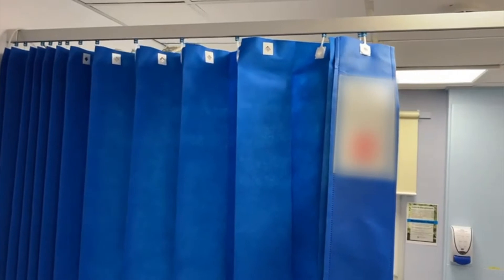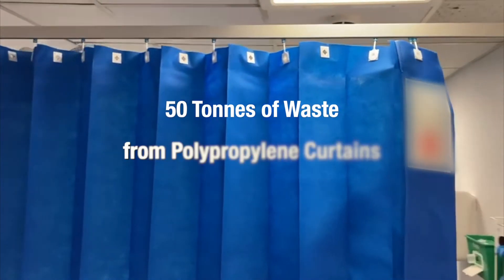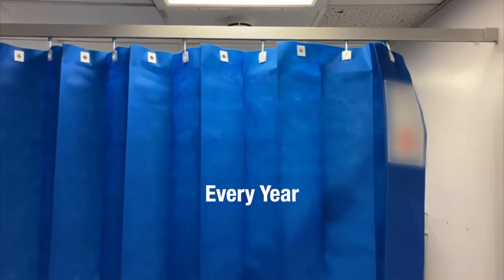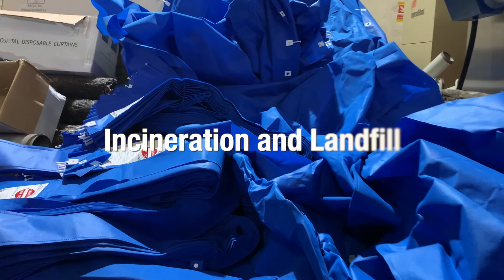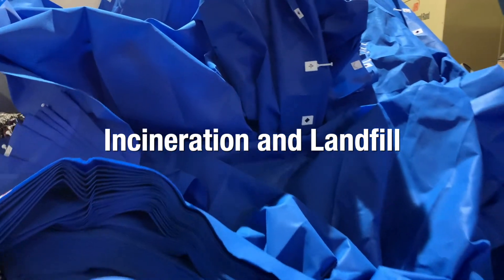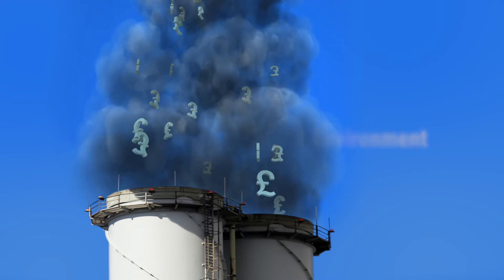The average NHS Trust generates approximately 50 tonnes of single-use curtain waste per year. This has increased during the Covid pandemic, currently being disposed of by incineration and in landfill sites. The route of disposal is very costly and harmful to the environment.